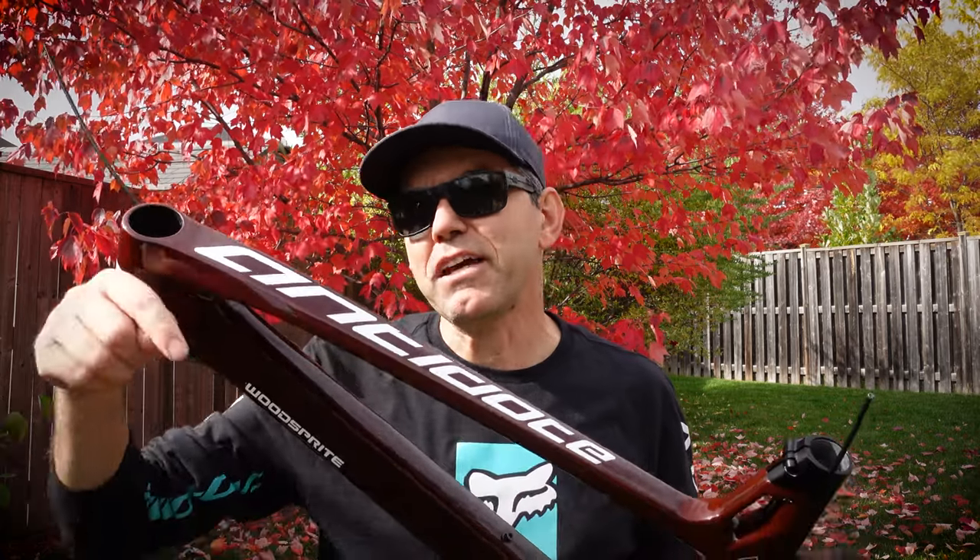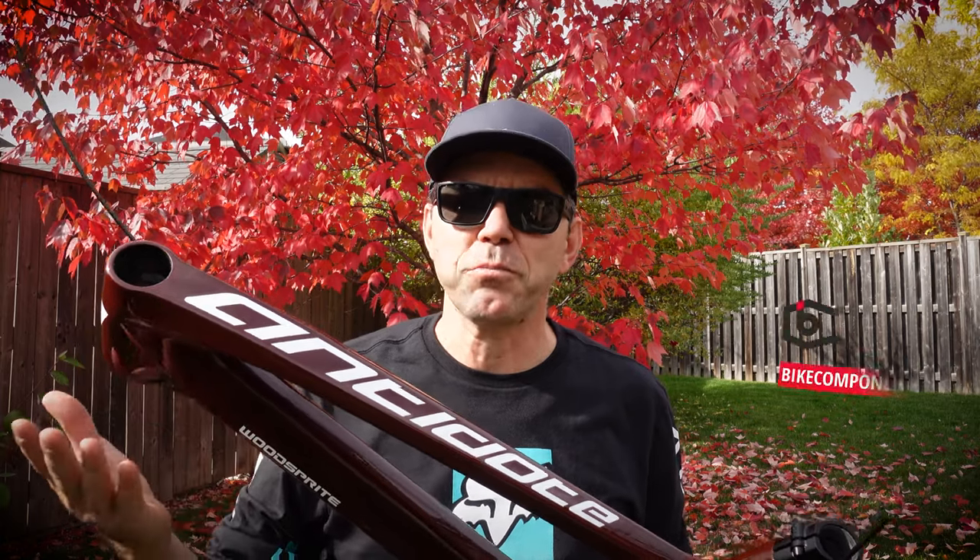Take a look at the description of the video for more information. Check out bikecomponents.ca if you want to buy one of these. Let me know if you liked this video, and if you did don't forget to like and subscribe. Until next time, hope to see you folks on the trails.